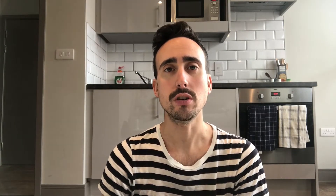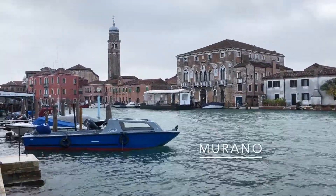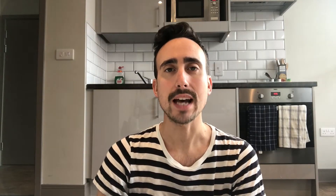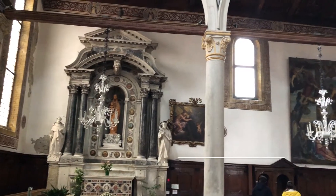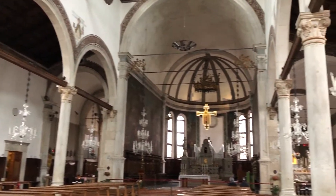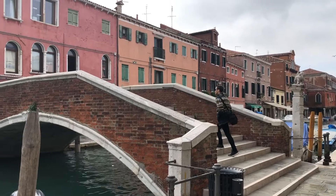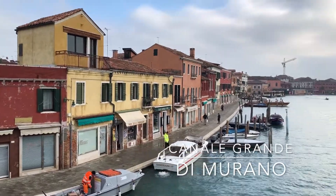We got up early and headed to the Hospedale Vaporetto Station, where we boarded a water taxi to the island of Murano. Murano's claim to fame is their exceptional skill in glassblowing and glass sculptures. When we arrived, we walked past the Basilica of St. Mary and St. Donatus, which is a beautiful 7th century church. Another beautiful church on the island is the Chiesa di Santa Maria degli Angeli. Similar to Venice, Murano has a number of picturesque bridges that traverse across the island, including one that overlooks the Canale Grande di Murano.